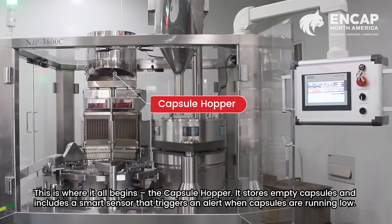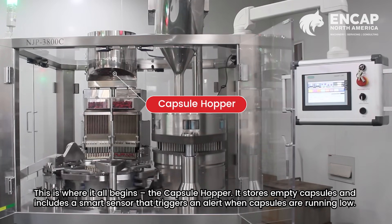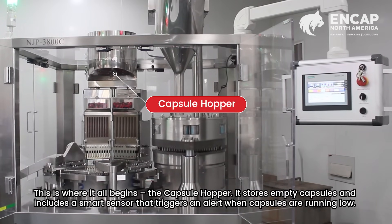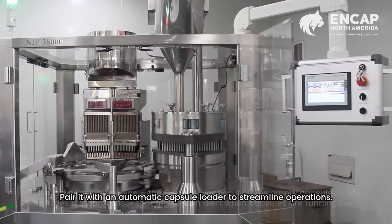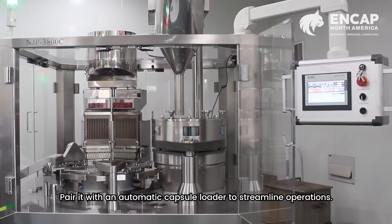This is where it all begins — the capsule hopper. It stores empty capsules and includes a smart sensor that triggers an alert when capsules are running low. Pair it with an automatic capsule loader to streamline operations.